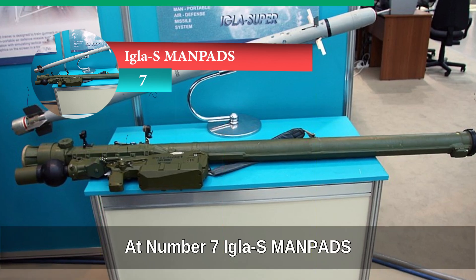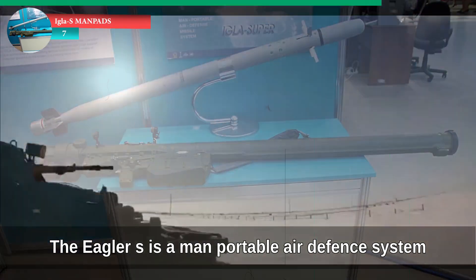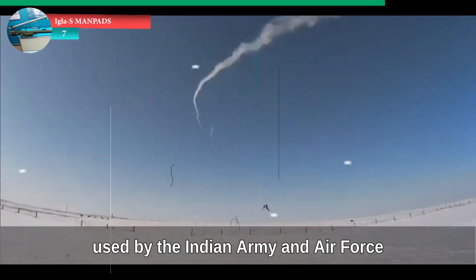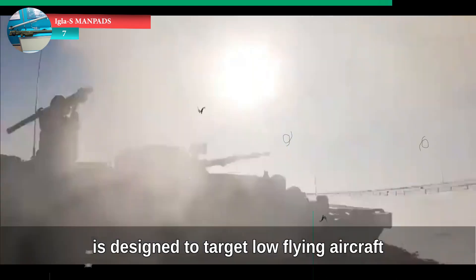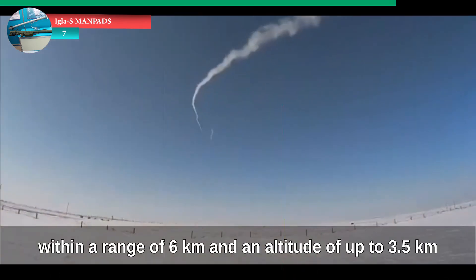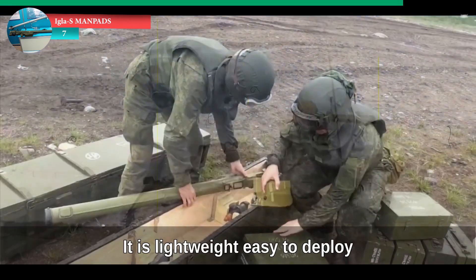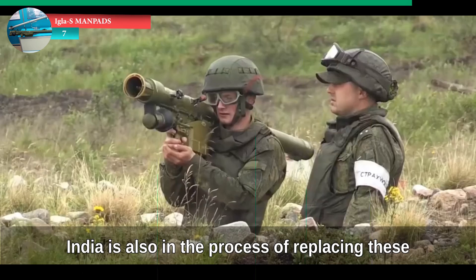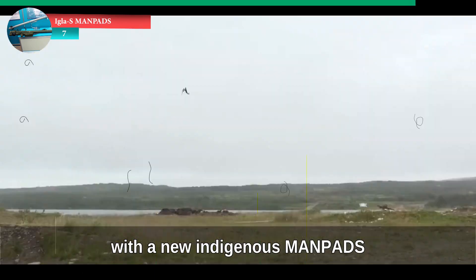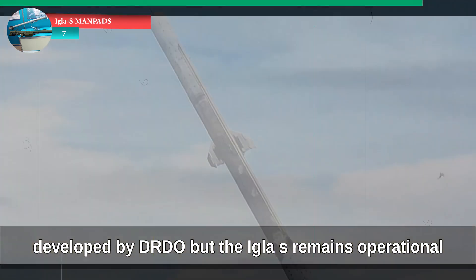At number seven: IGLA-S MANPADS. The IGLA-S is a man-portable air defense system used by the Indian Army and Air Force. This shoulder-fired missile is designed to target low-flying aircraft and helicopters within a range of six kilometers and an altitude of up to 3.5 kilometers. It is lightweight, easy to deploy, and gives infantry units mobile air defense. India is also in the process of replacing these with a new indigenous MANPADS developed by DRDO, but the IGLA-S remains operational.